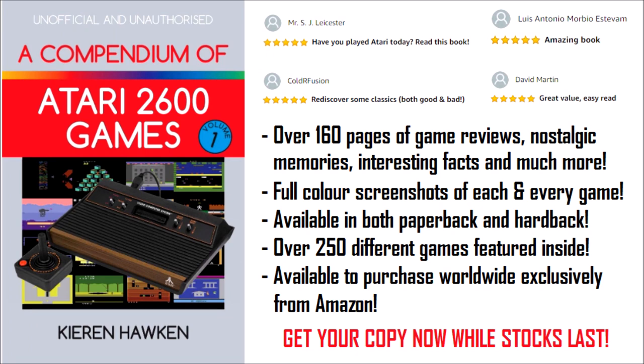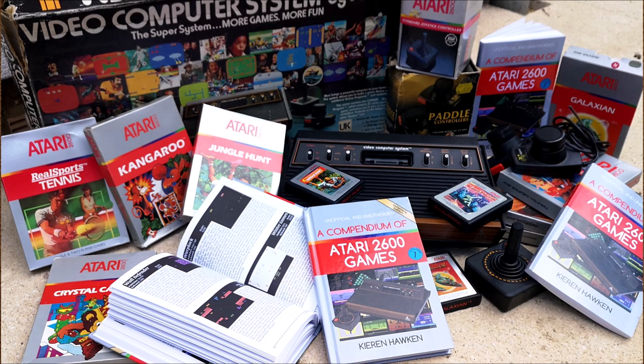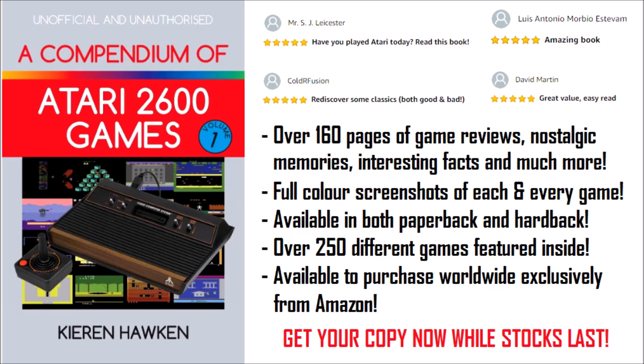This video is brought to you by A Compendium of Atari 2600 Games Volume 1 by Kieran Hawken and AG Books. This full colour book features over 250 game reviews, fun facts and trivia, personal stories, and is the ultimate companion to Atari's iconic console. It is available in both hardback and paperback and can be purchased worldwide from all leading bookstores including Amazon, WH Smiths, Waterstones, Barnes & Noble and Wordery. So what are you waiting for? Get your copy today!